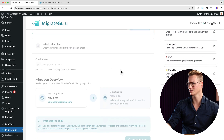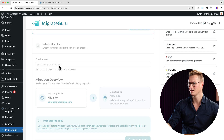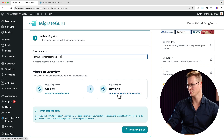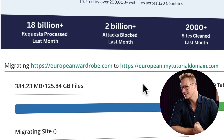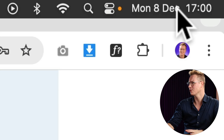I activate the plugin, click 'Yes, I've installed it,' copy the key from the destination site, paste the key, validate the key, fill in my email address. European Wardrobe goes to european.mytutorialdomain. I click 'Initiate Migration' and we can see the website being migrated is almost 126 gigabytes.